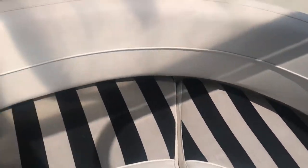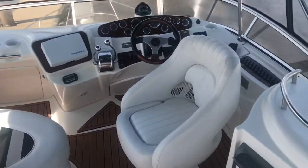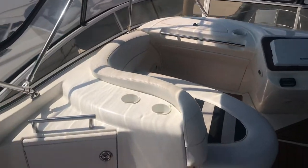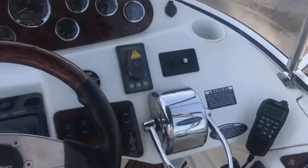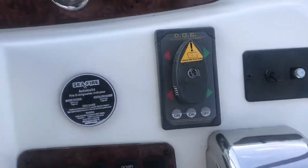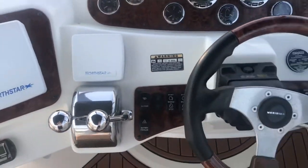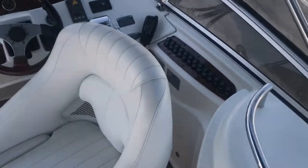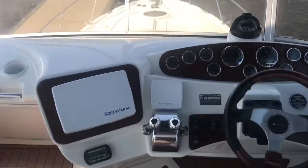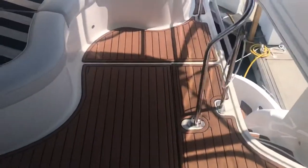The upholstery up here — everything is in good shape. You've got docking on command with your bow and stern thruster. This is a pair of 320 horsepower MerCruisers with only about 176 total hours on them. Great condition, everything is good. Looking at the foredeck from up top — it looks great.